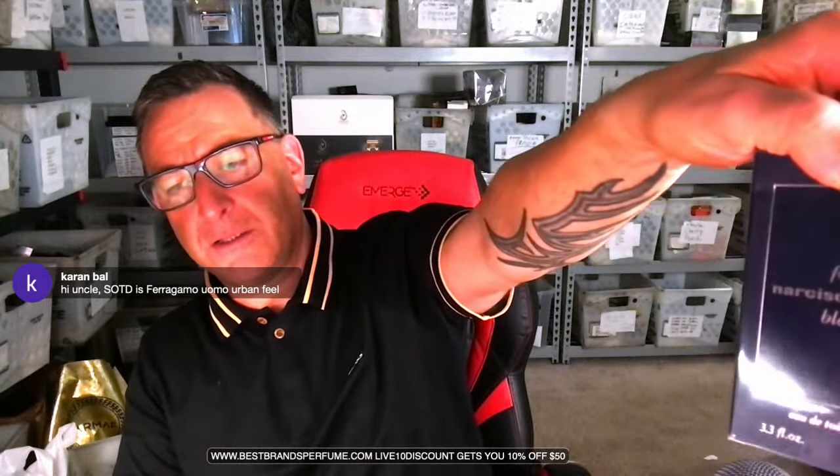Man With Scent notes that Territoire Privé is a twelve-dollar fragrance reminiscent of CH Men Privé. Several scents of the day are shared by viewers: new Sport Extreme Fancy, Ultra Red by Paco Rabanne, and Ferragamo Uomo Urban Feel — the blue fragrance. The host asks if anyone has tried Ferragamo Intense Leather or Narciso Rodriguez Blue Noir Eau de Toilette Extreme.